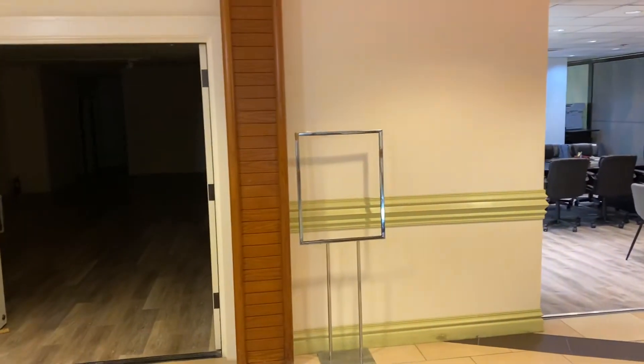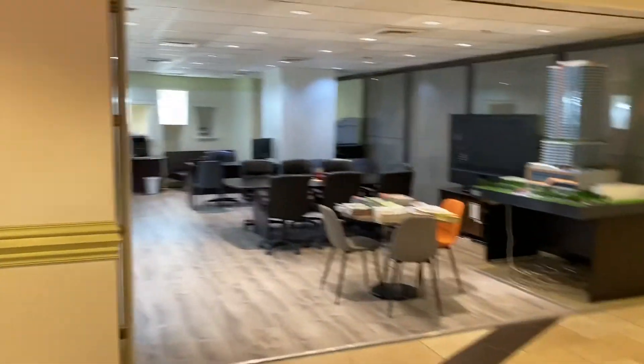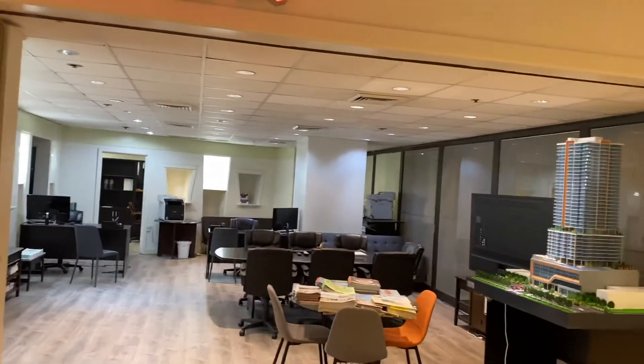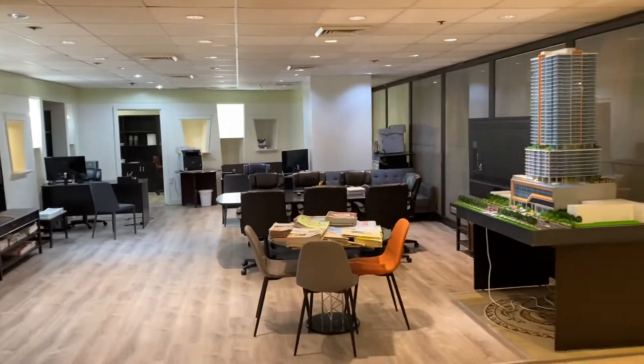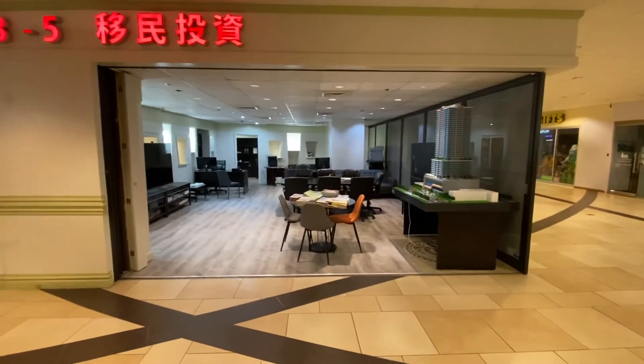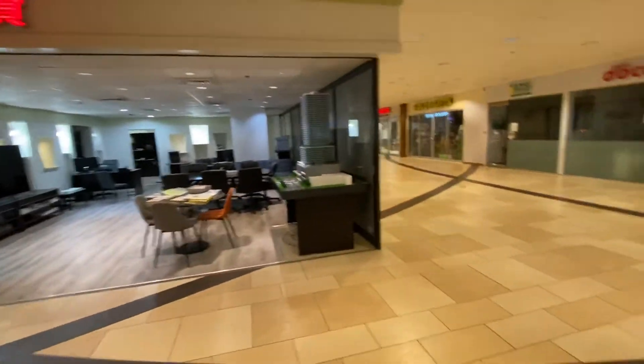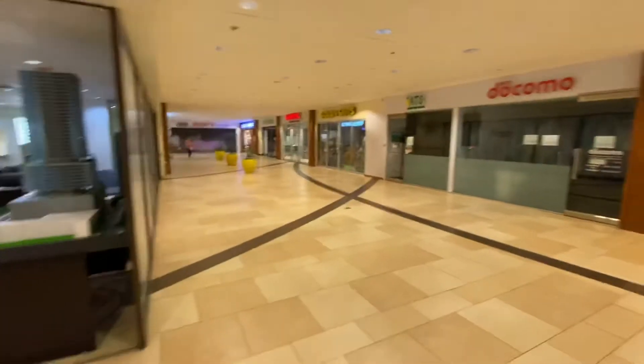I was also thinking you guys could take this unit as well, so these two units combined is a little over two thousand square feet. You can actually open these up — here's the front entrance right there.